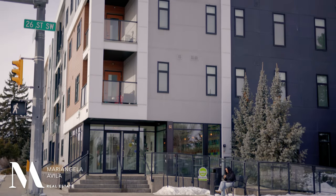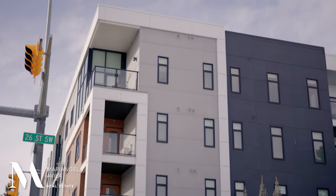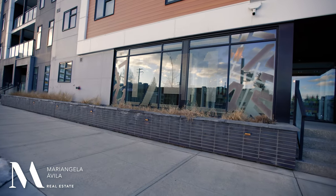Are you looking for a two-bed, two-bathroom apartment in the inner city but prefer a newer building with no renovation? Well, look no further — I've got the one for you. Located on the corner of 17th Avenue and 26th Street Southwest, you'll find building 1741.